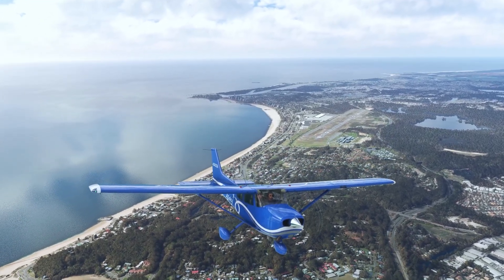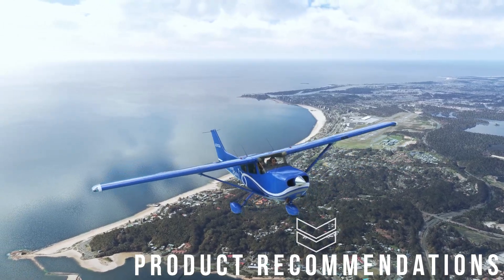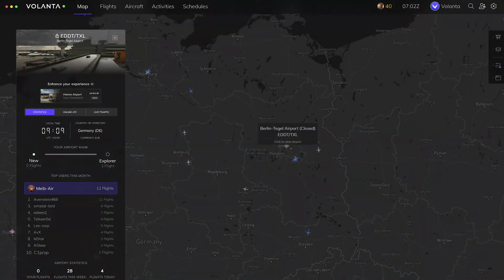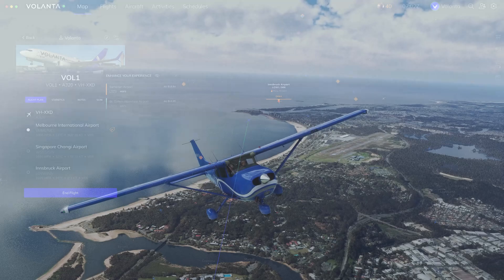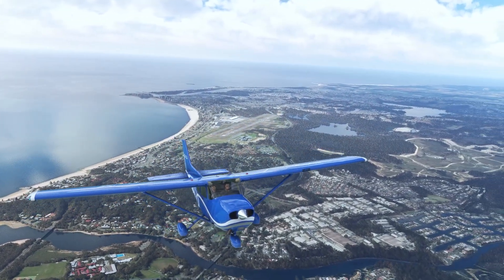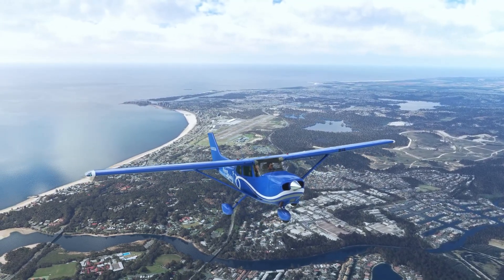Another noteworthy addition is the introduction of product recommendations tailored to your active flight's origin and destination airports. For pilots who know their route but seek guidance on compatible add-ons, this feature proves invaluable — you can now pick up payware airports, scenery packs, and more that might be applicable to your particular route as recommended by Volanta directly. The map will also smartly highlight products that are geographically proximate during your flight, seamlessly integrating suggestions into your flight experience.